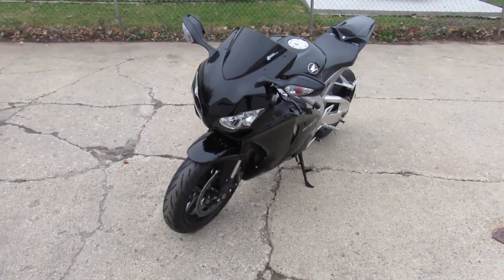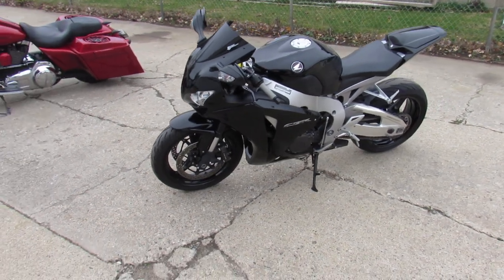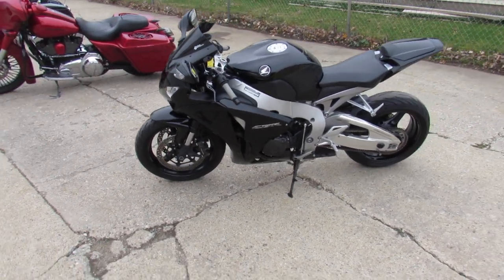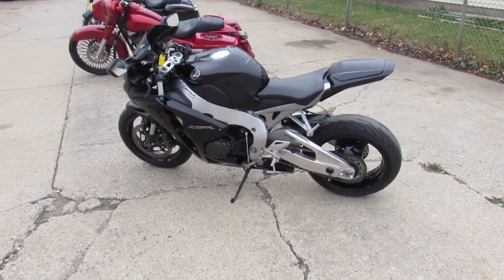to tear up the road guys. 2011 CBR 1000. We've got financing programs for everyone, layaway programs, leasing programs. Give us a call, we'll get it done — 810-648-9500.